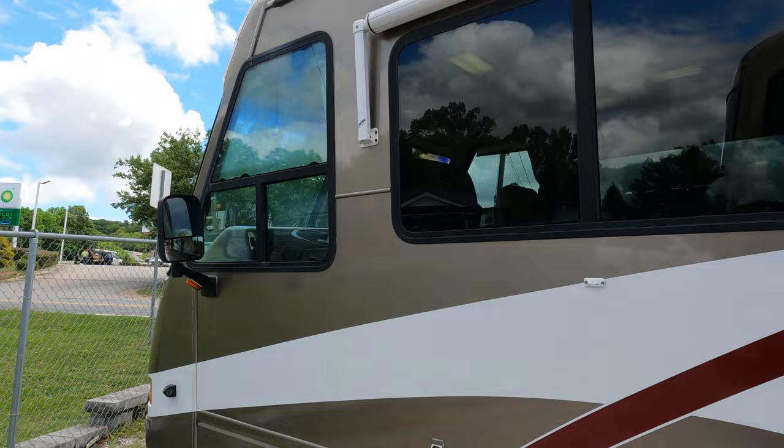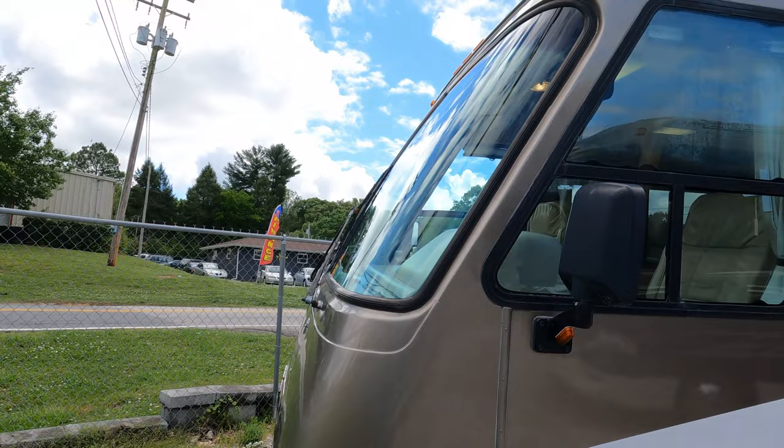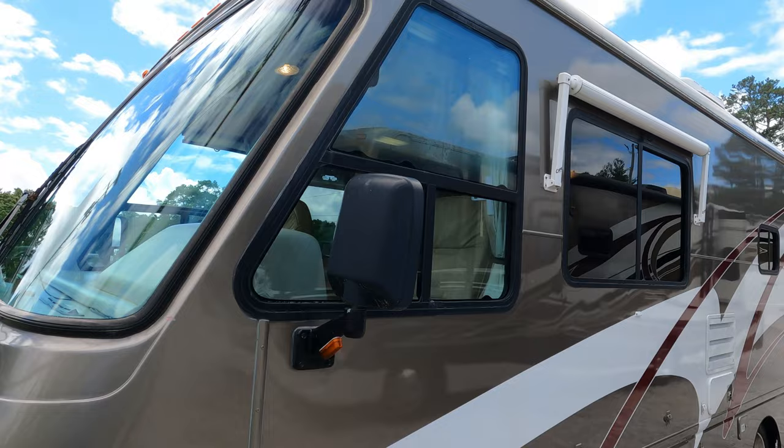Got a six-gallon DSI water heater. Got the window awning and the door awning. Some nice upgrades the previous owners have made — they've added a four-camera system, which may be a little overboard for a 26-foot motorhome. It is 25 feet 10 inches long, but hey, better safe than sorry. So it's got the side cameras and the rear camera.